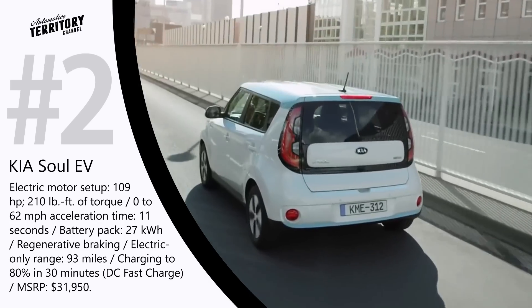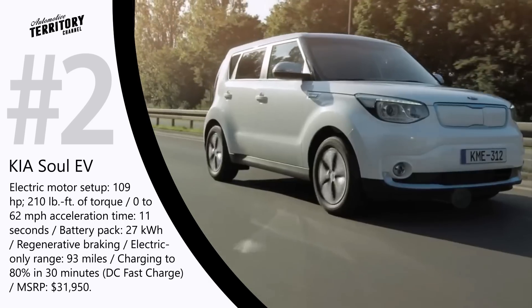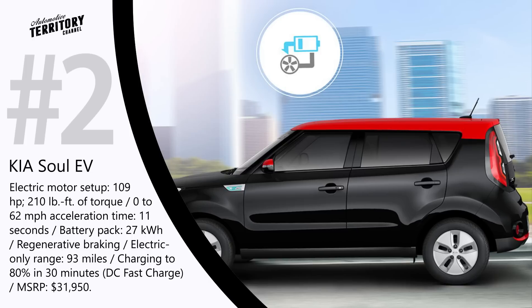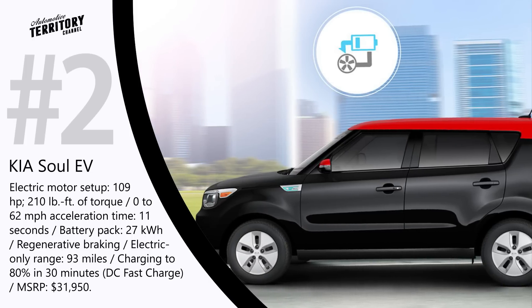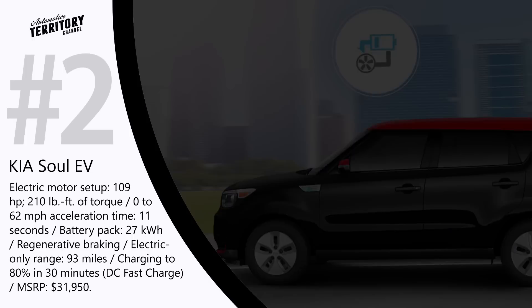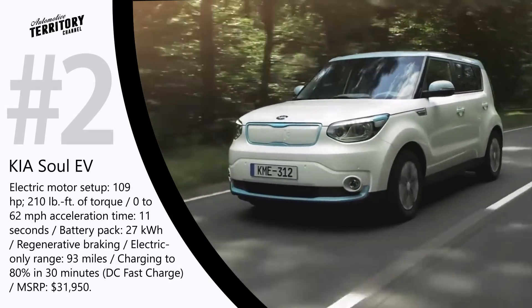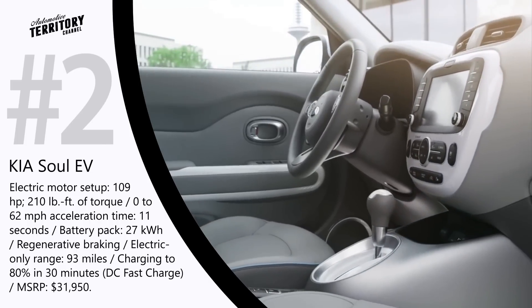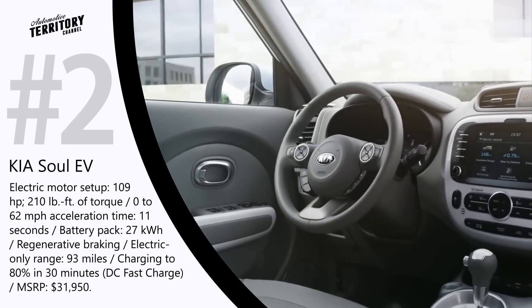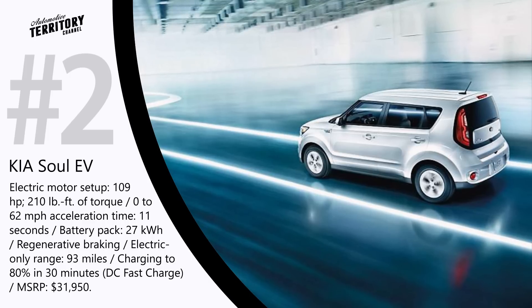The latest generation of Soul EV is equipped with an ultra-dense battery placed under the vehicle to provide more interior space for passengers. With a fully charged 27 kWh battery and an active, well-engineered regenerative braking system, you can enjoy all-electric drive for up to 93 miles. When the battery runs low, DC fast charge technology enables this EV to boost to 80% charge from empty in about 30 minutes.